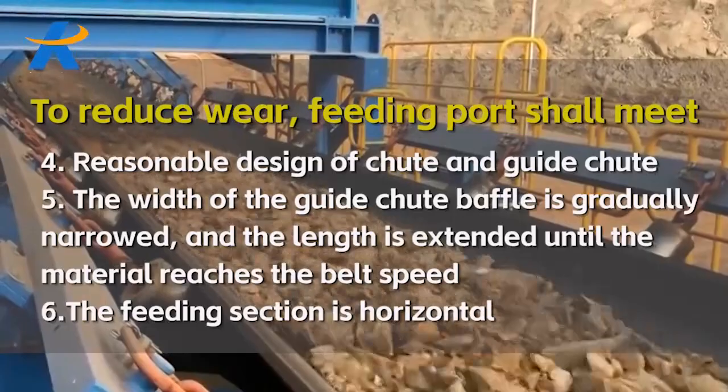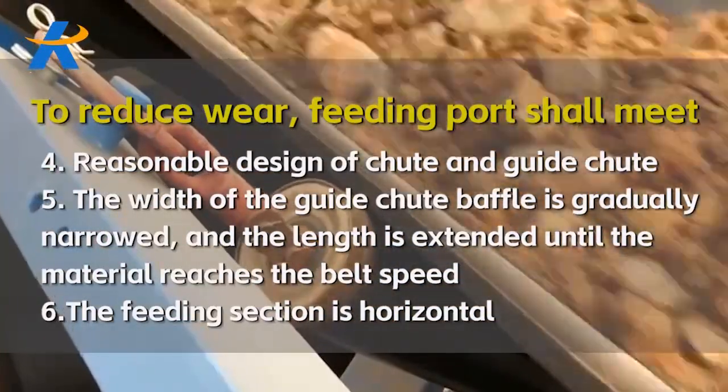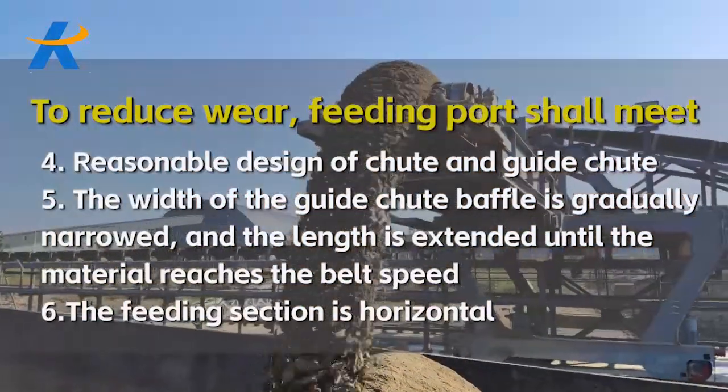4. Reasonable design of chute and guide chute. 5. The width of the guide chute baffle is gradually narrowed, and the length is extended until the material reaches the belt speed. 6. The feeding section is horizontal.